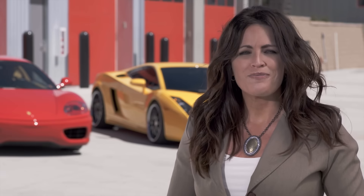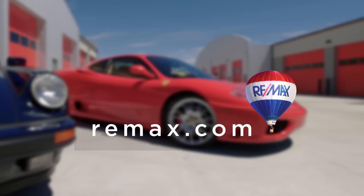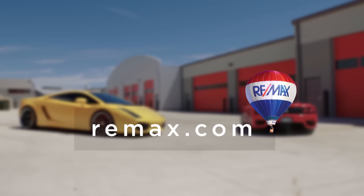Keep these factors in mind, and the winner will eventually become clear. For more tips on selling your home, contact your local RE/MAX agent.